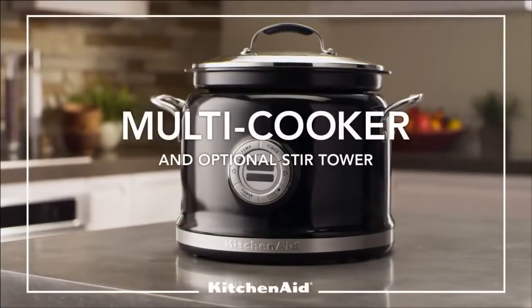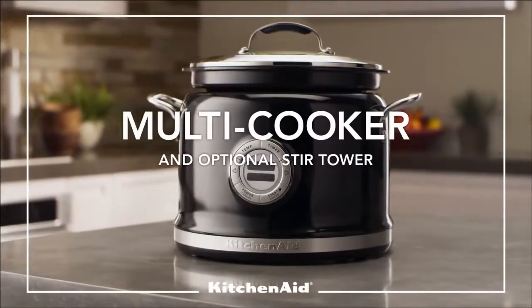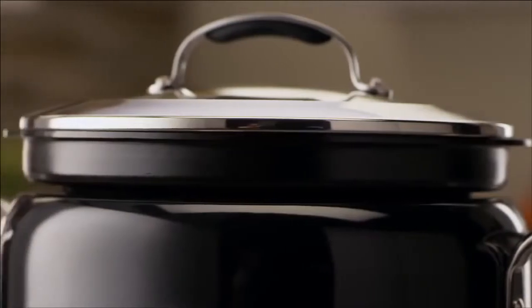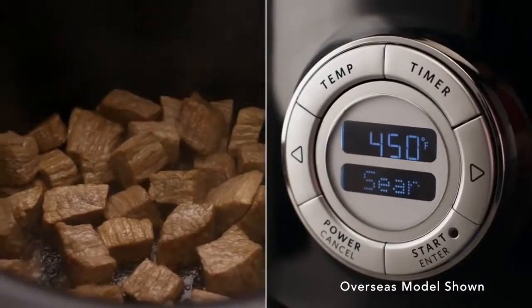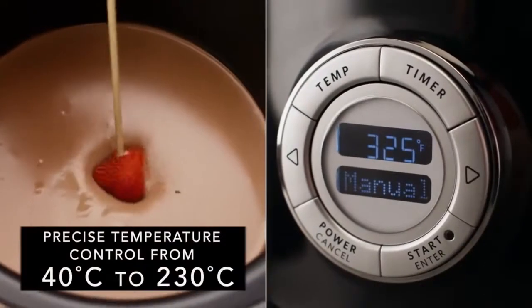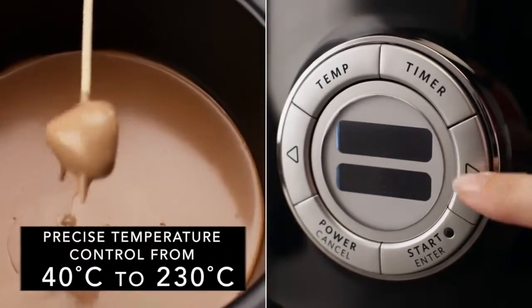The new KitchenAid Multicooker delivers amazing versatility and consistent culinary results. Over 10 cooking methods, including 6 step-by-step modes, simplify cooking using precise and consistent even heat technology.